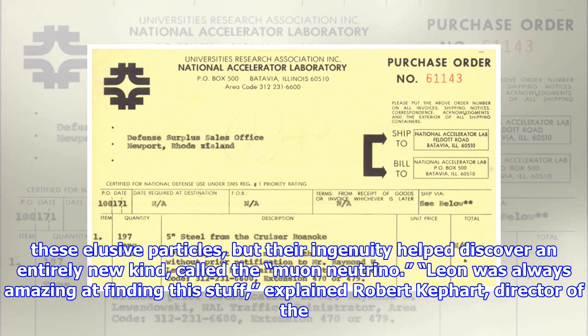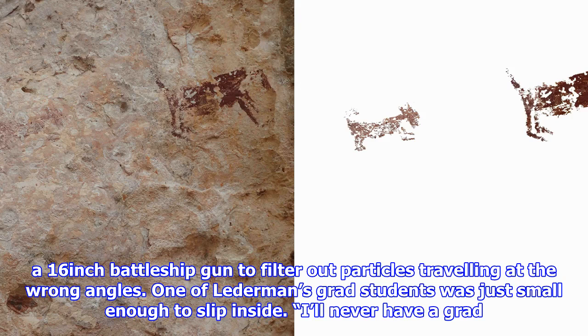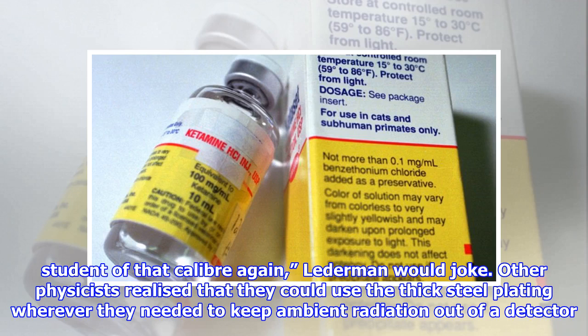Leon was always amazing at finding this stuff, explained Robert Keffert, director of the Illinois Accelerator Research Center at Fermilab and a former colleague of Lederman's. This stuff would just appear. I don't know exactly where he got it from. Keffert recalled Lederman acquiring a 16-inch battleship gun to filter out particles traveling at the wrong angles. One of Lederman's grad students was just small enough to slip inside. "I'll never have a grad student of that caliber again," Lederman would joke.